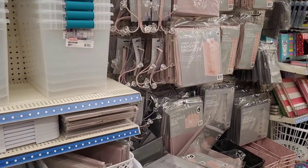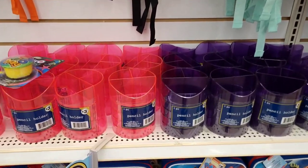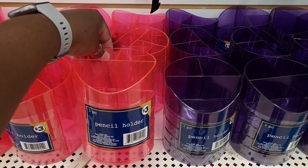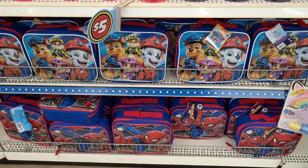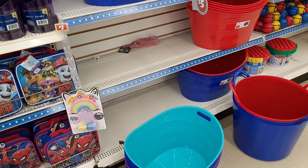All right, let's move on. They have their book bags out — I don't remember if I've seen these though. Little pencil holders for three dollars, have it in pink and purple. It's neat. They have their little lunch boxes down here and some more little tubs.